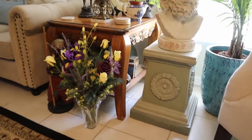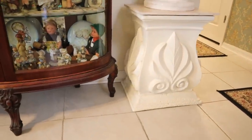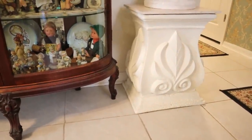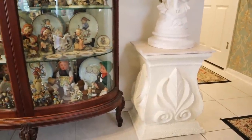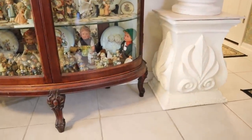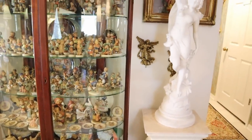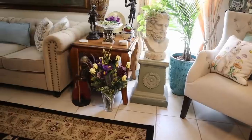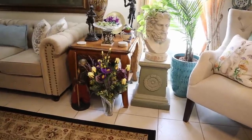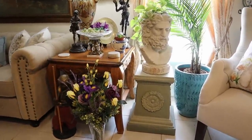I think it looks so good, and Angela thought it looked good too without changing it. Now, we have another one in the living room with the statue on it — I had picked that one up at a flea market and did have to paint it. There's our new plinth with the Neptune planter head.